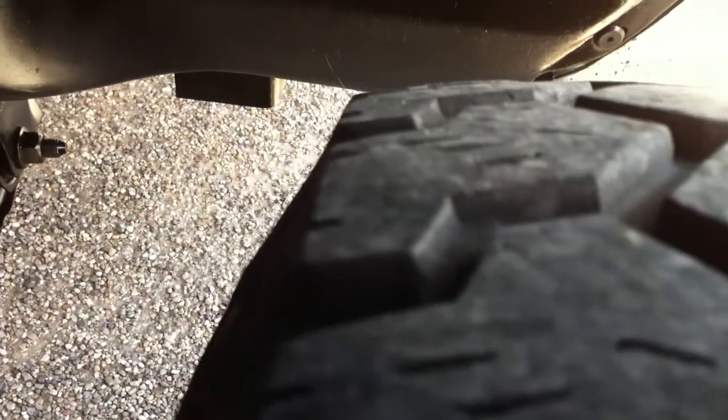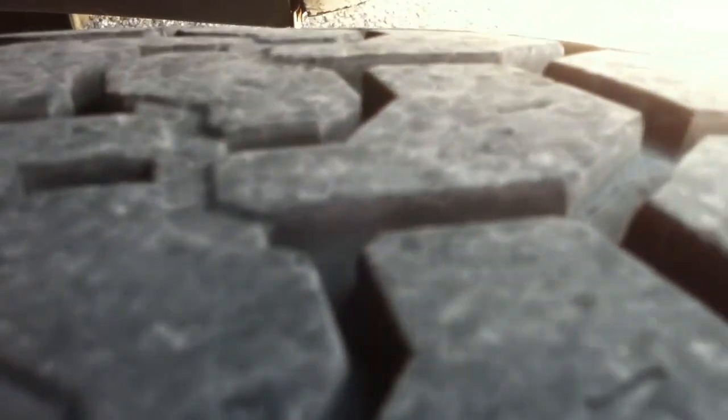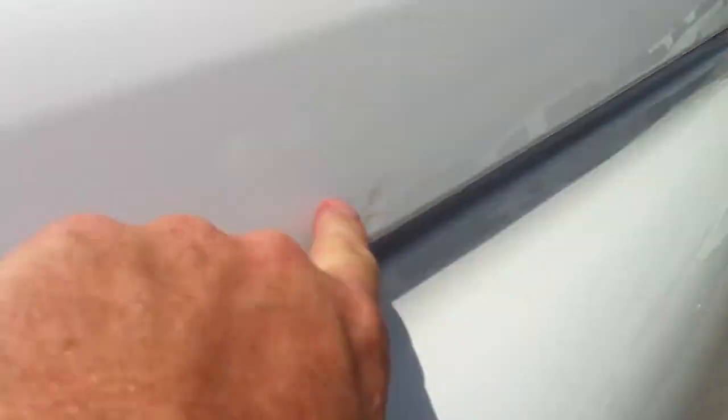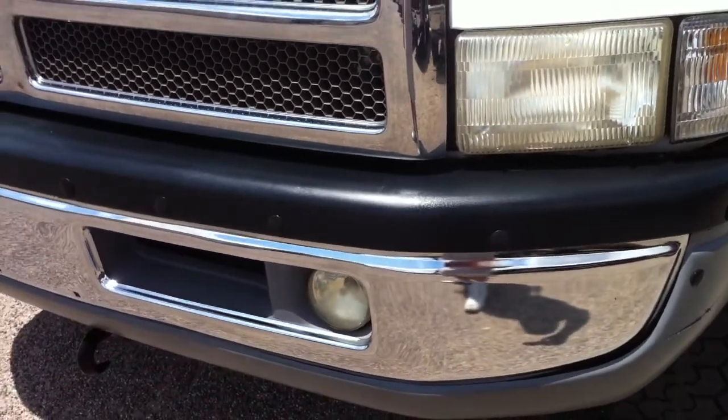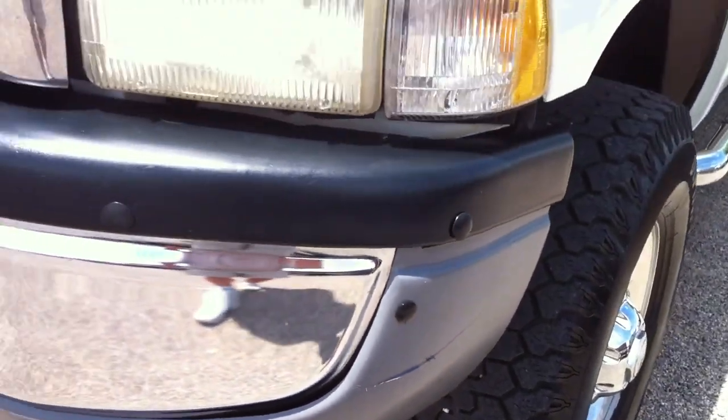Tires all the way around look to be about 50% tread. It's got this type of stuff — it's not a cosmetic beauty by any means. It's got some cord on the cover.